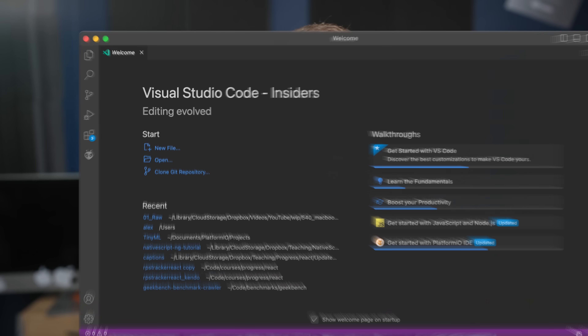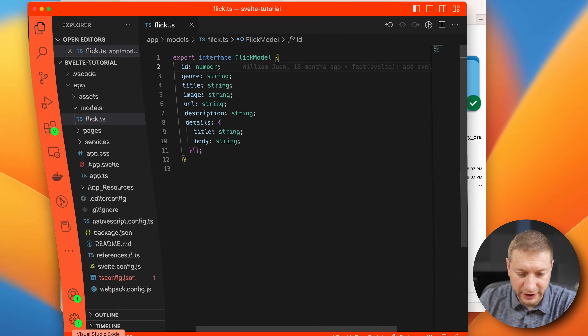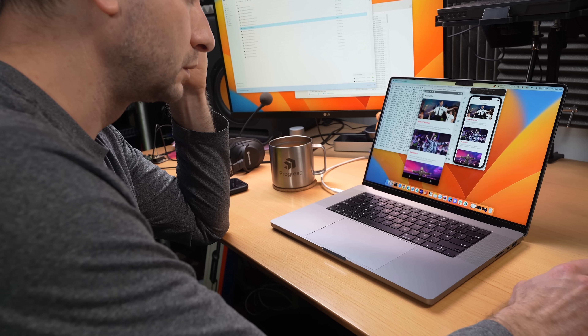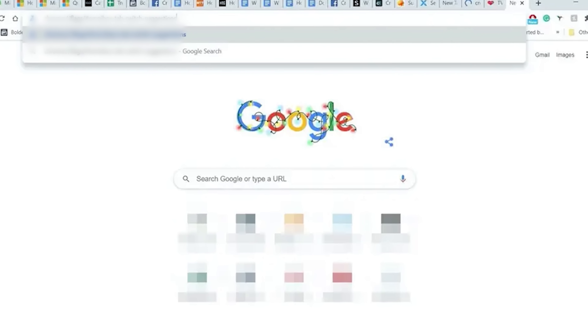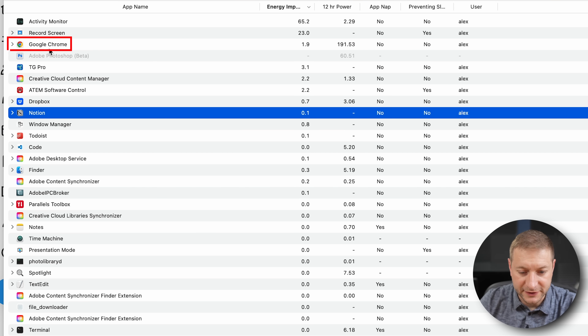I do have a lot of things open as well, including those Electron apps that like to suck up your juice. I've got Todoist, Notion, the Notes app, and usually a couple of instances of VS Code open. When I develop mobile apps, I use the simulators but turn those off as soon as I'm done testing because those really suck up the battery. And then there's Chrome — the worst offender for me because I usually have 30 or 40 tabs open and sometimes multiple windows. Looking at the energy usage on my machine, Google Chrome is up there.